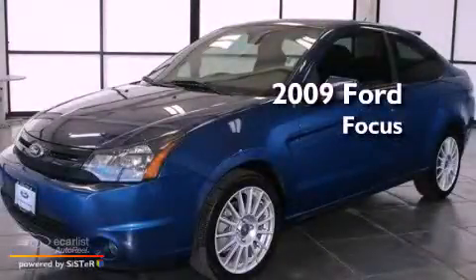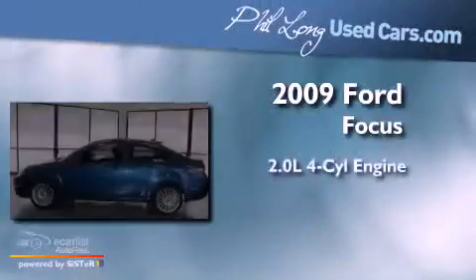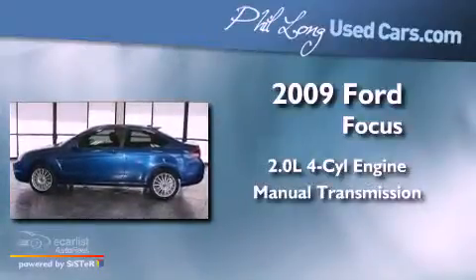This is a 2009 Ford Focus. It features a 2.0-liter four-cylinder engine and a manual transmission.